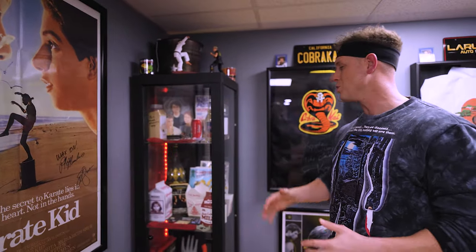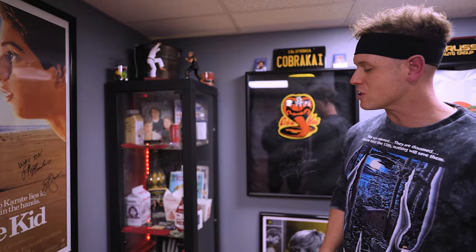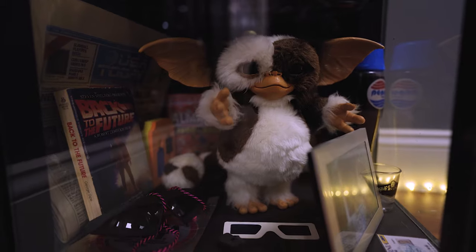I do have a lot of Lost Boys stuff like the comic books, a box of worms, and the wine bottle. Down below, we've got some old Nintendo stuff, the Power Gloves, some old games. And down below, a lot of Back to the Future stuff — especially props from the movie and things I grew up with.